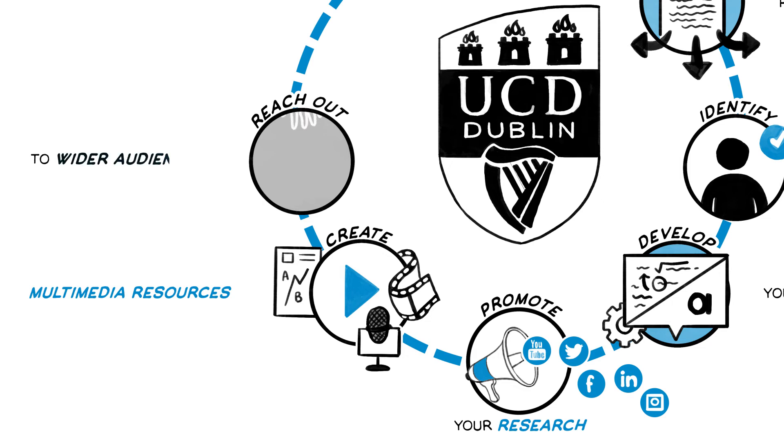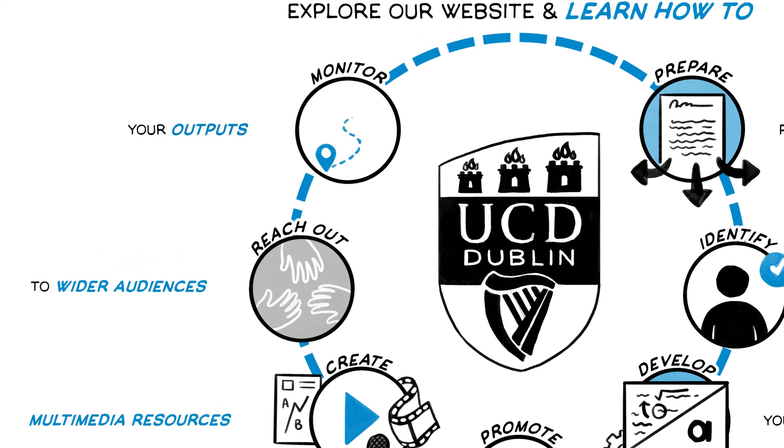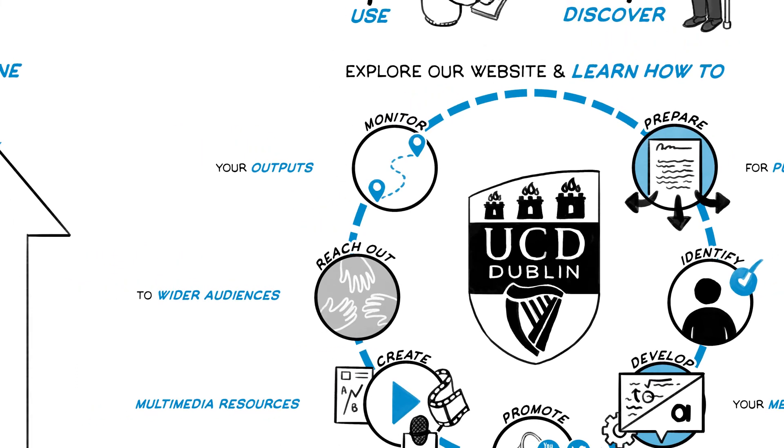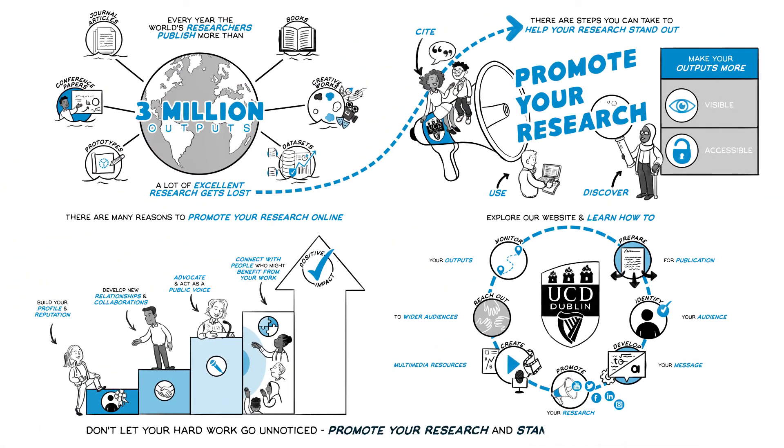Reach out to wider audiences, including policy makers and the mainstream media. And monitor where your outputs are being picked up and used. Don't let your hard work go unnoticed — promote your research and stand out from the crowd.